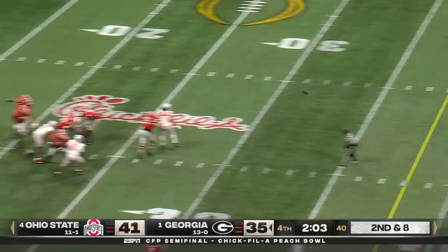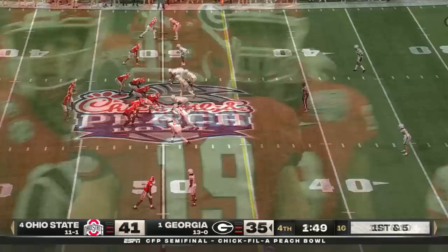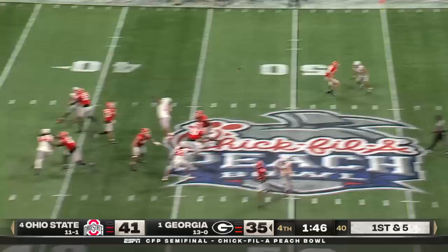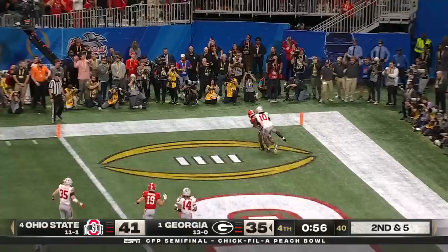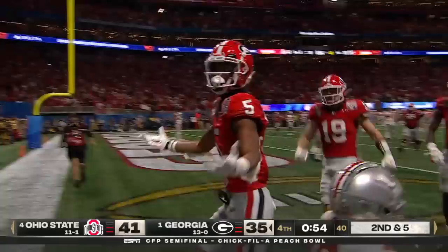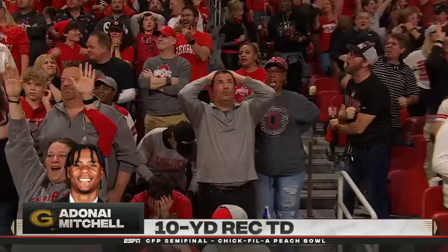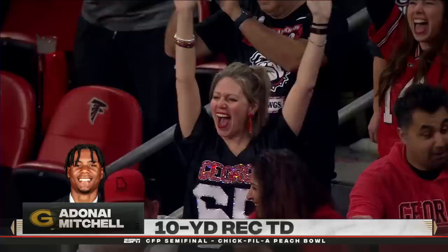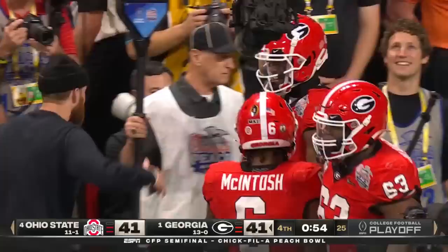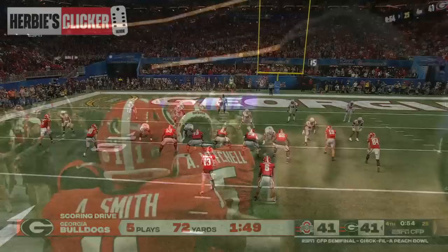Bennett has time, flips it across the middle into traffic — and there's Brock Bowers, first down at the 45. Bennett steps up, delivers down the middle as Jackson makes the catch at the 15. In the final minute, Bennett from the pocket launches to the end zone — caught! Touchdown! A.D. Mitchell! Away from the lead.